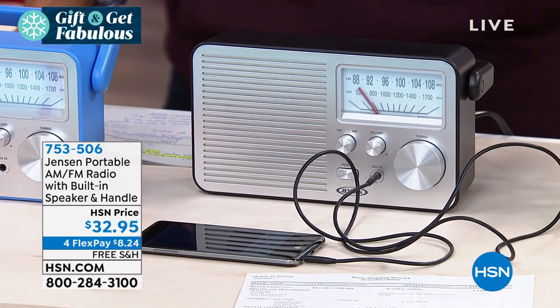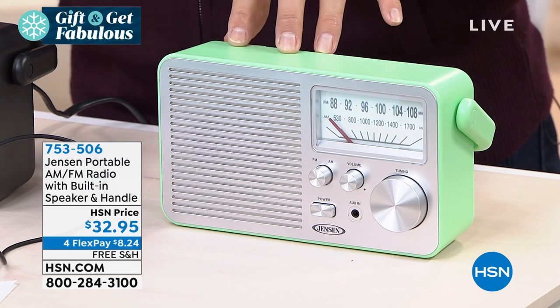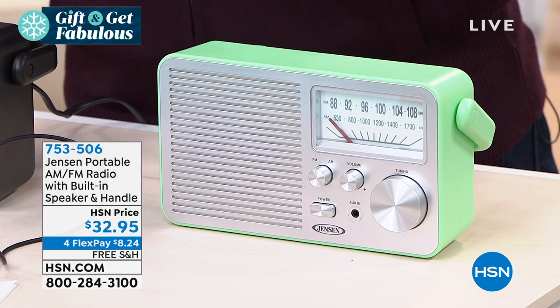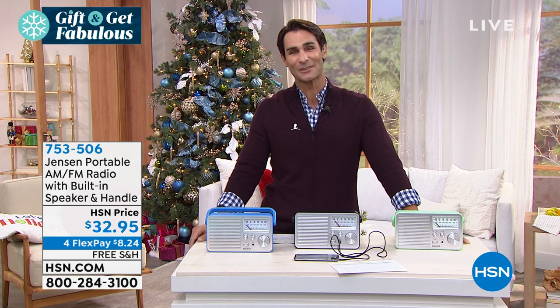And then one more, which I really love — it gives you this really cool, almost throwback, almost 50s diner feel. This is that mint green. The good news is it's only $32.95 today. It's on four flexible payments of $8.24.